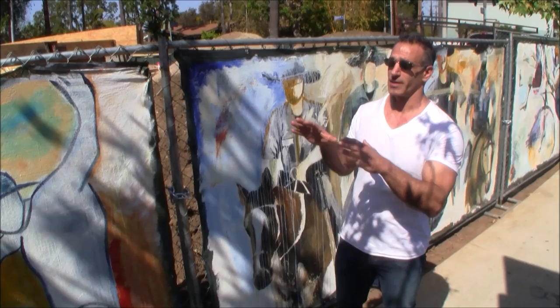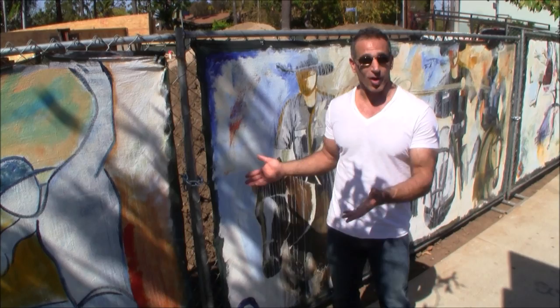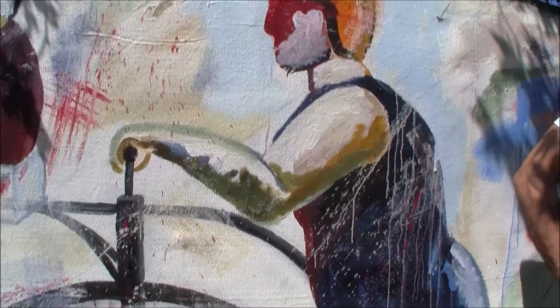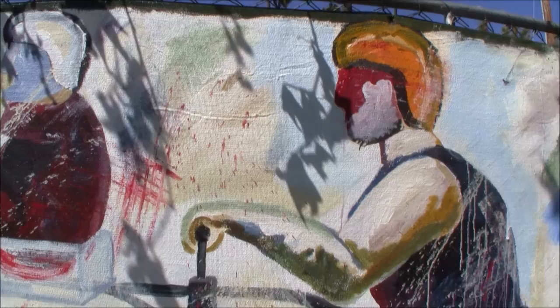He said, you know what, come on over to the property. So here we are — I started working here about three months ago. This right here is the first mural I did. It's a woman and her kid at the Venice Boardwalk, or Venice Path, and there was something going on out here.